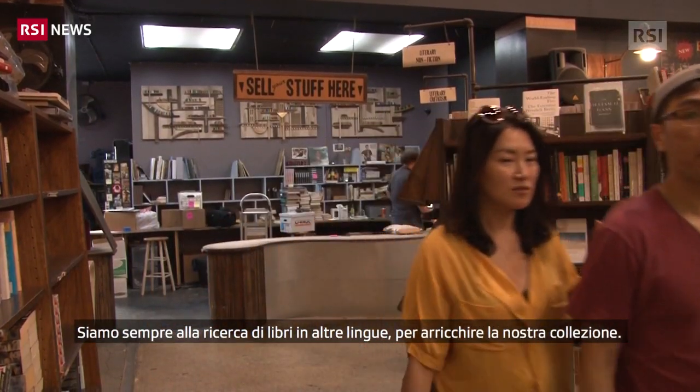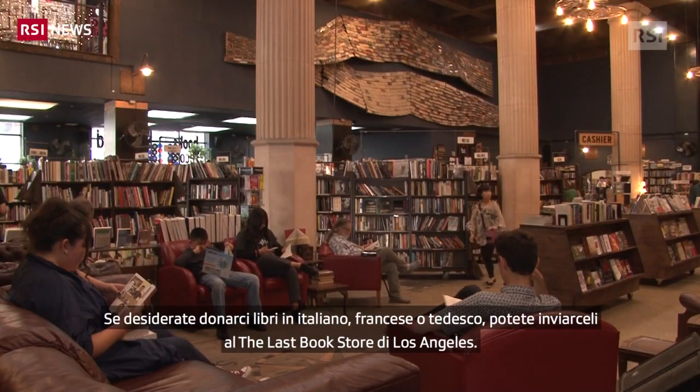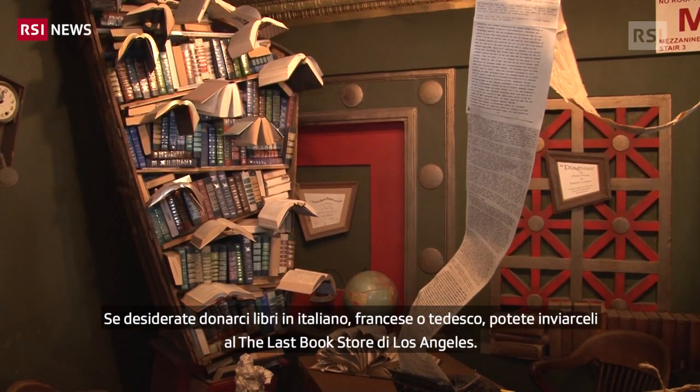If people have French, German, or Italian books in really nice condition that they would like to donate to us to boost those departments, I would gladly accept those donations. You can mail them to us at the Last Bookstore in Los Angeles. Thank you for joining us.